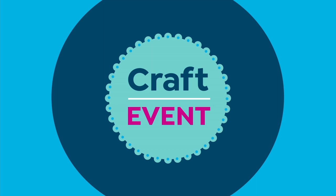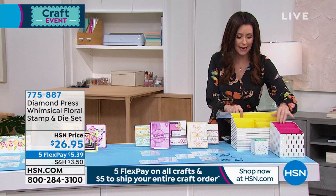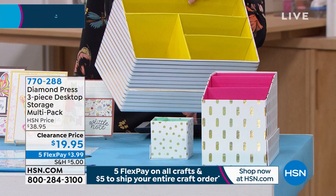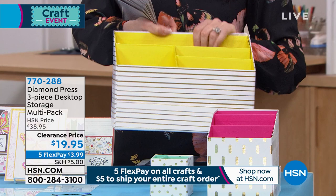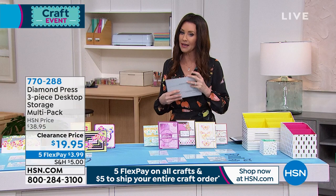This just got reduced like crazy — your perfect desk set, whether for your craft room or your office. All three pieces are $19.95. We will sell every single one of these out. They are an adorable way to keep organized with great essential space for all of your crafting tools. Normally $38.95, it was supposed to be $28.95 — they took it down to $19.95. It's $3.99 to get it home and you get all three beautiful pieces.